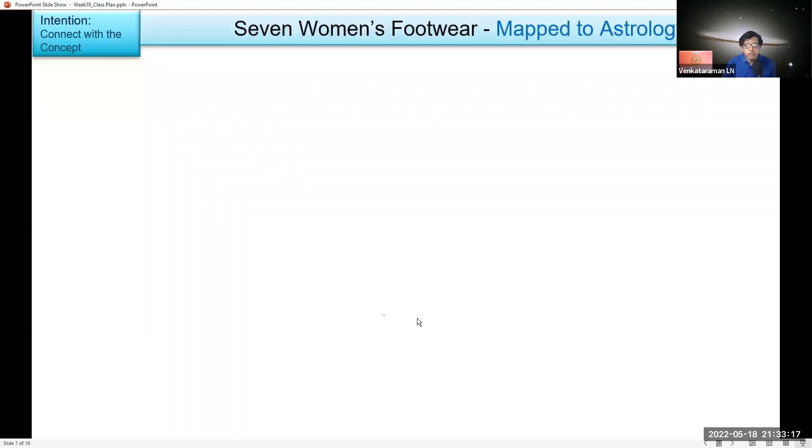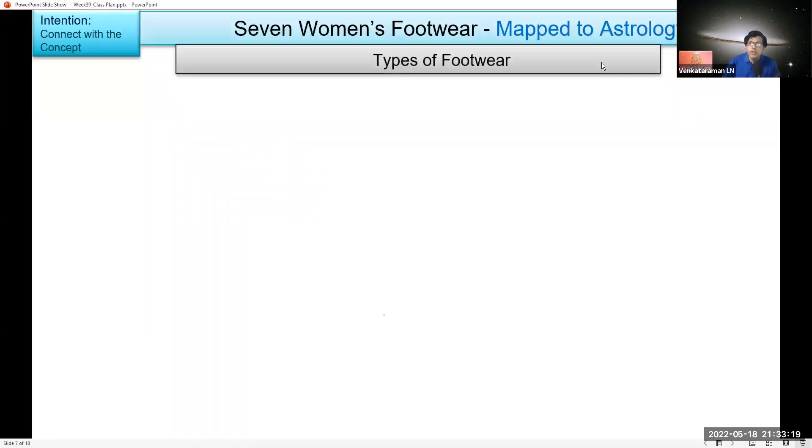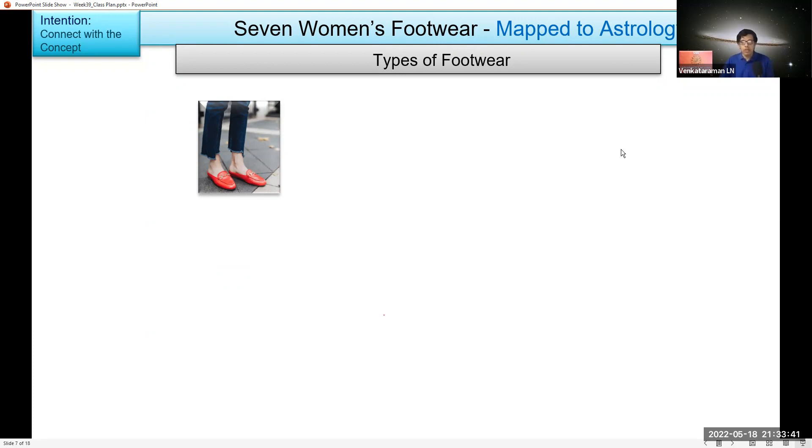Let's get into this — seven women's footwear. There were lots and I had to narrow it down to seven. I'd like to hear from the participants if you can tell what kind of footwear this is. Guesses included 'comfortable,' 'belly,' and 'slip points.' These are called mules.